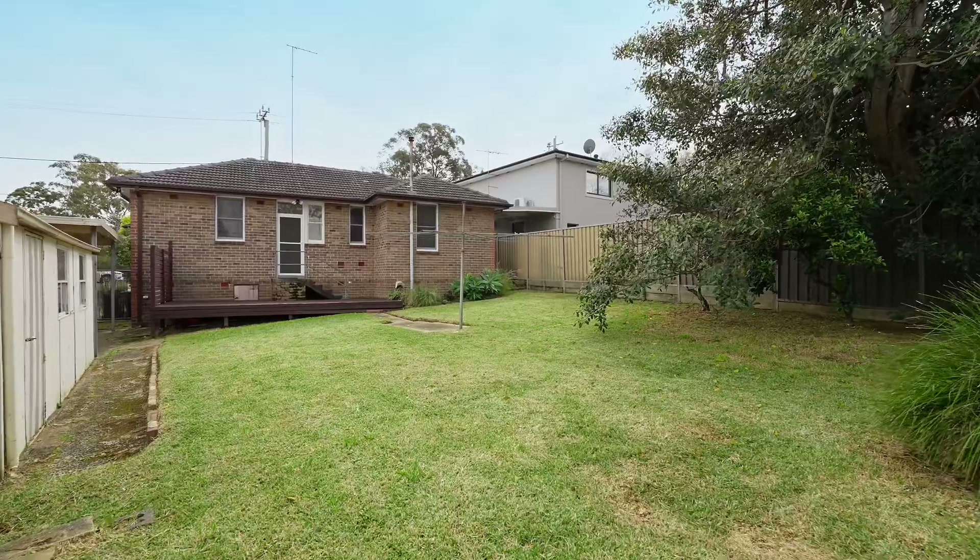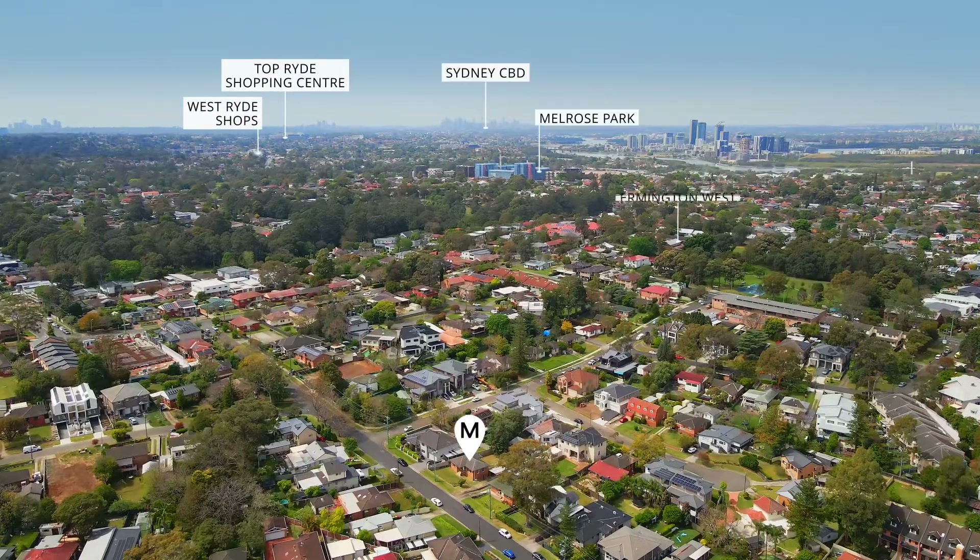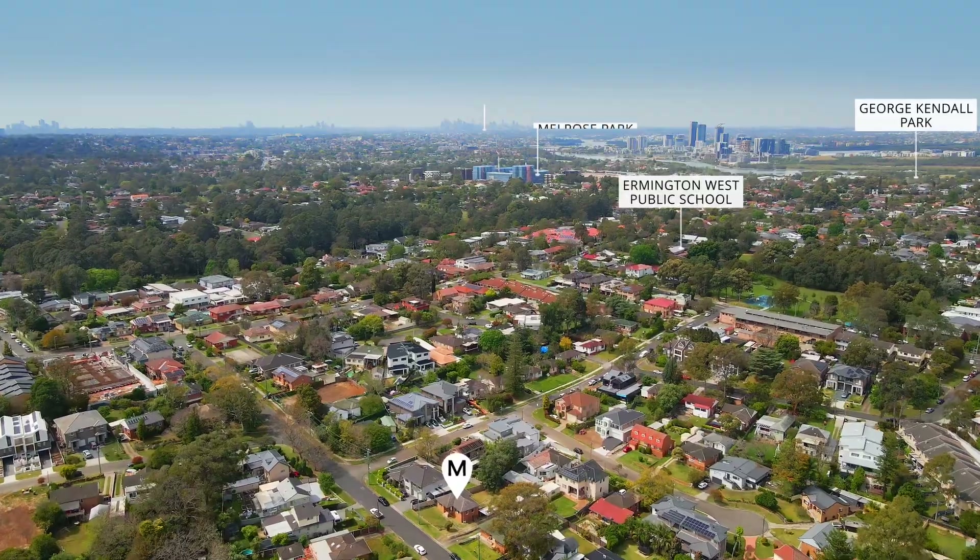Large backyard, quiet street, and set in a location close to public transport, great schools and shops.